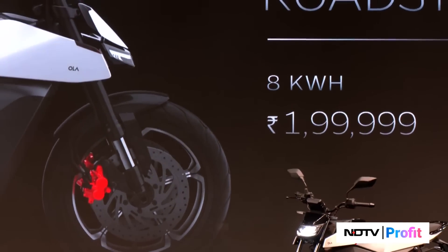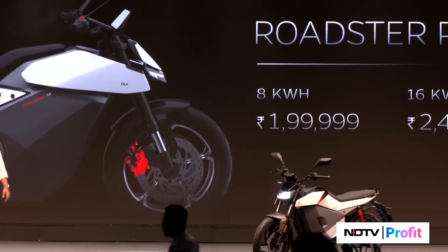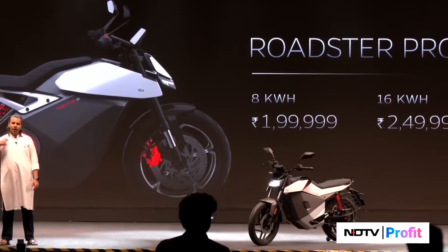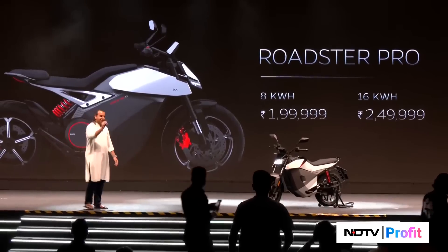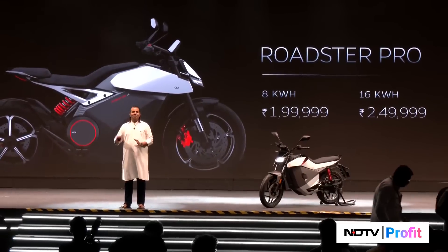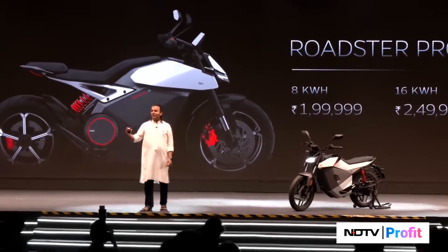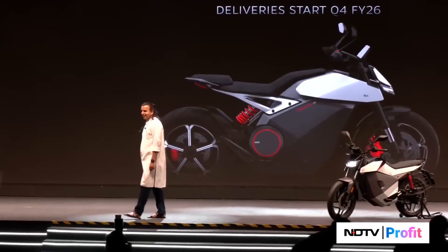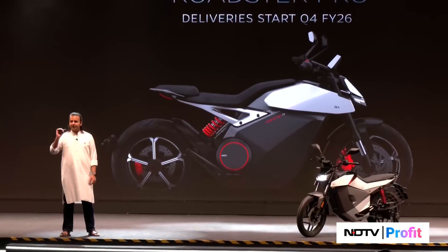A top-of-the-line electric motorbike with power and range that nobody can beat at this price. These are introductory prices — the actual price post the introductory period will not be very different. This starts deliveries Diwali next year.